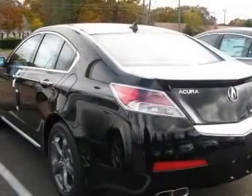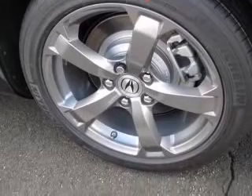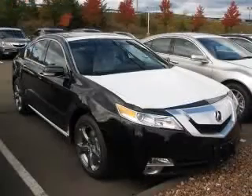4-wheel ABS brakes, 8-way power adjustable driver's seat, air conditioning with dual-zone climate control, all-wheel drive, audio controls on steering wheel, Bluetooth, compass, cruise control. Contact our internet sales staff today to schedule an appointment.